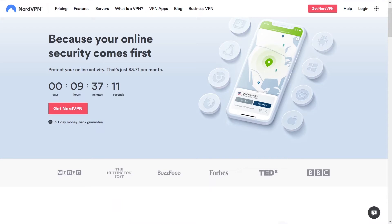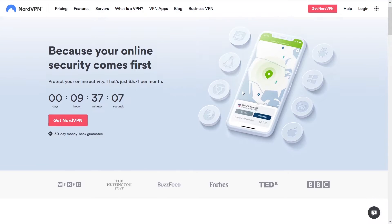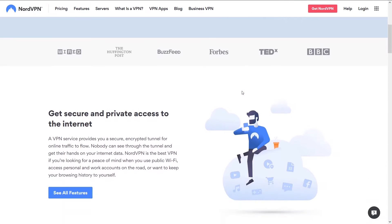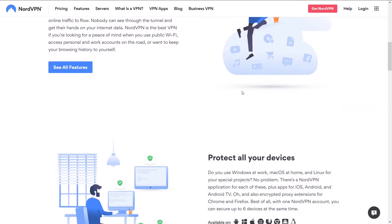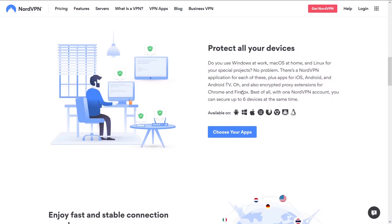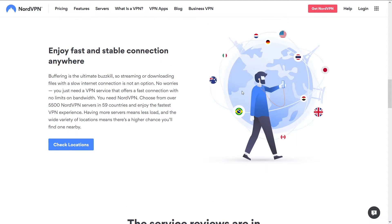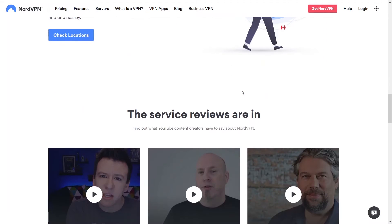The best VPN is NordVPN. NordVPN is the granddaddy of all VPNs. The reason it's ranked number one on our site is simply because it has the best speeds, reliability, ease of use, and support. We think it outperforms all other VPNs in these aspects. With NordVPN, you're going to get the best speeds and not get disconnected.